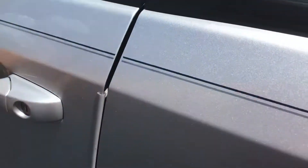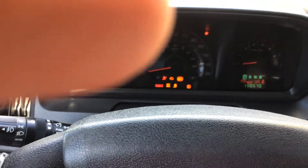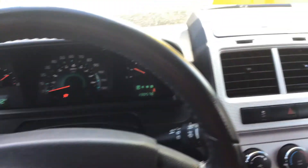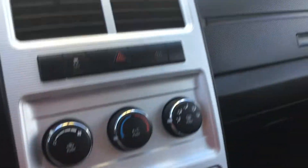Very nice interior, exterior. This one's got a power seat. This one is ready to go for you, sir. The CD player still in this one. Very clean, very nice vehicle.